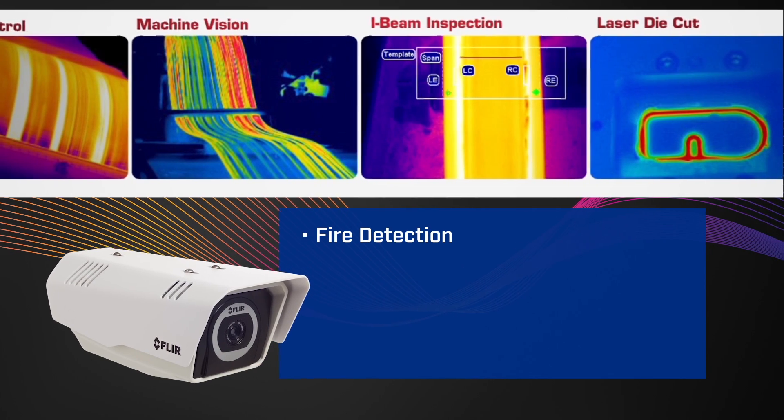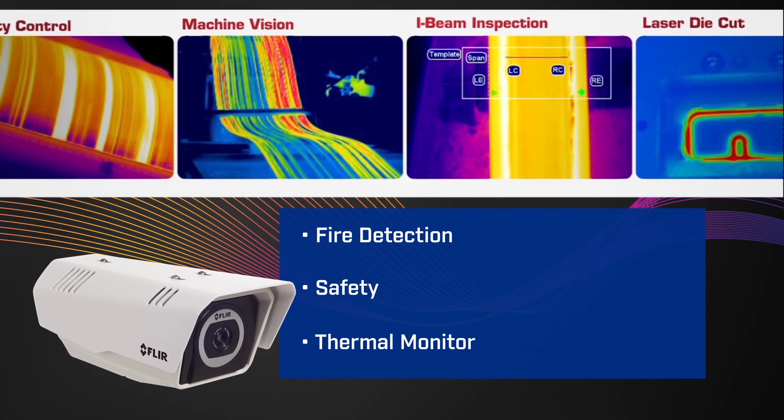Applications for the new FLIR FC Series R include fire detection, safety, and condition monitoring of substation assets.